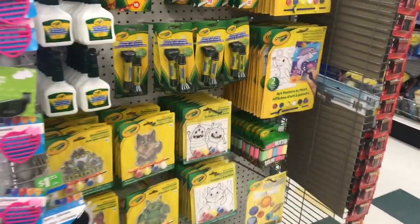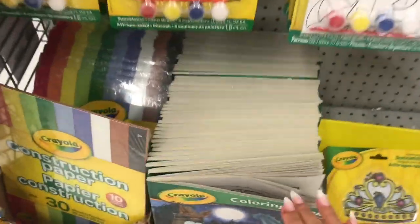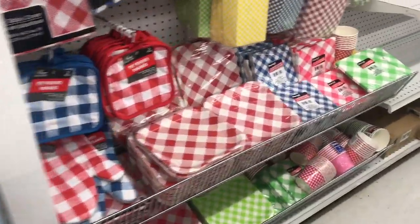There's a full Crayola stand here. I'm so particular about my coloring pages, but I do like Crayola products. I just like nice thick white coloring pages.